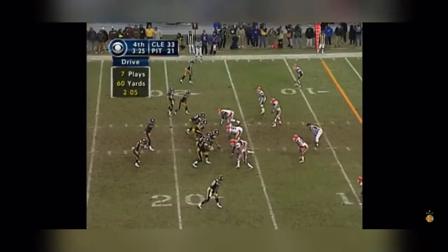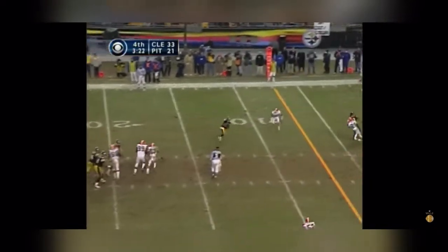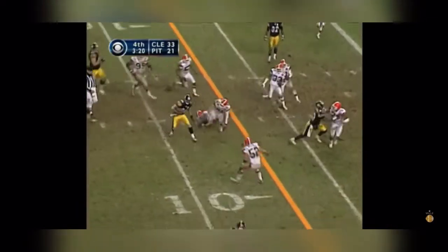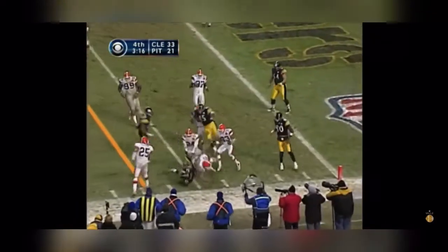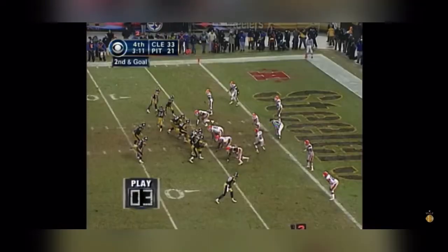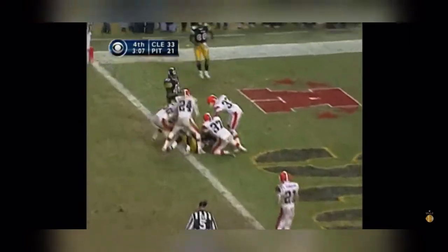Unnecessary roughness. Maddox complete inside the ten — it's Ward. Ward looking for running room, to the five and out of bounds. Maddox throws to the goal line — touchdown.